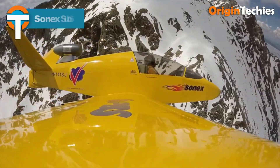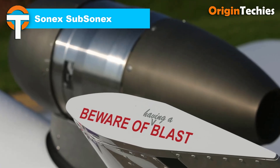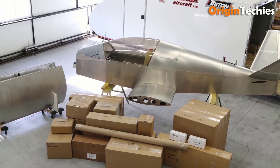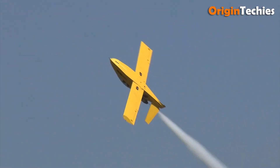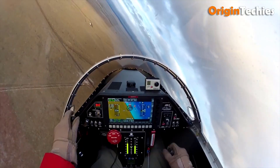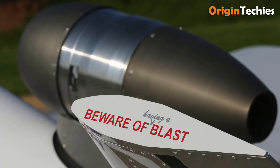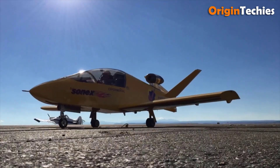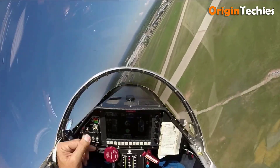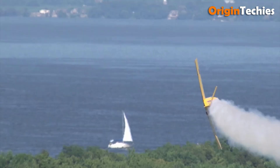The Sonix Subsonix is an innovative single-seat experimental light jet aircraft developed by Sonix. The JSX2 model, introduced in 2014, is powered by a PBS TJ-100 turbojet engine producing 1.3 kilonewtons of thrust. It features a length of 5.03 meters, a wingspan of 5.5 meters, and a wing area of 60 square feet. With an empty weight of approximately 500 pounds and a maximum takeoff weight of 1,000 pounds, it offers a fuel capacity of 40 US gallons.